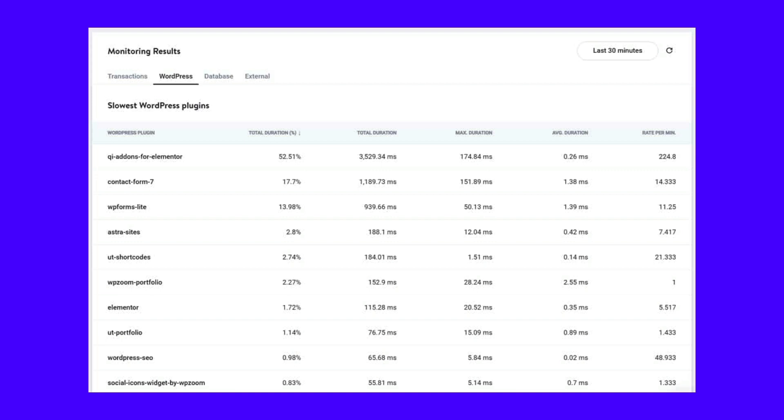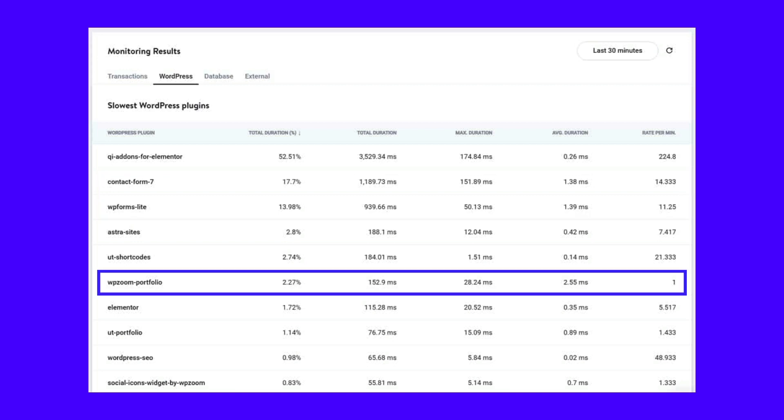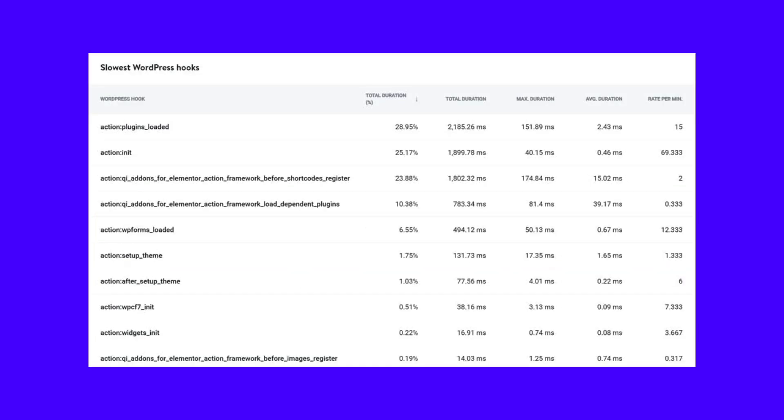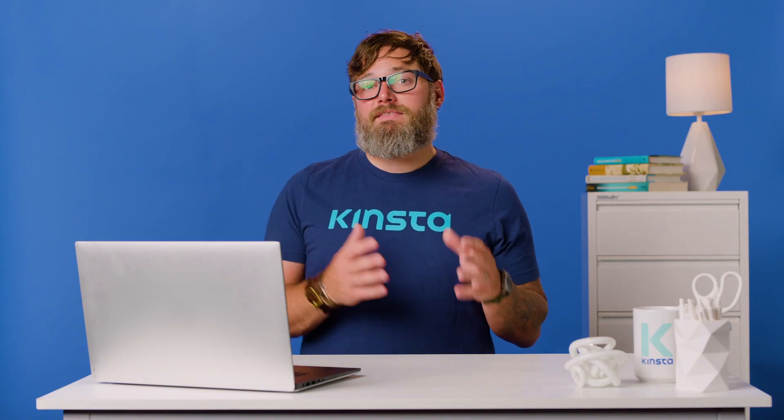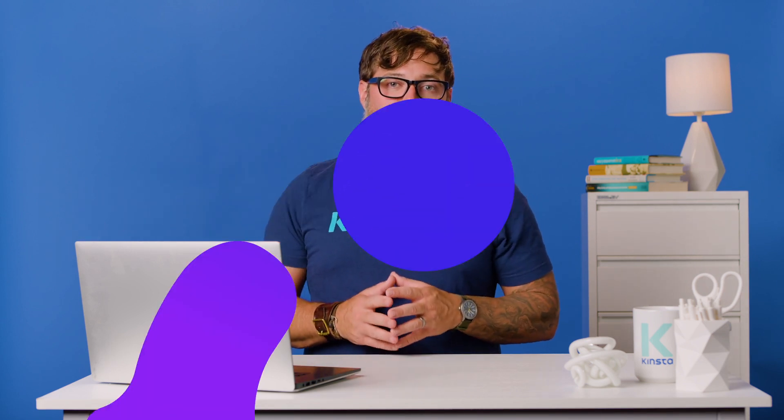For instance, I can see two contact form plugins here and a portfolio plugin which this website can do without. Scrolling further down this tab will show you the slowest WordPress hooks. Tracking the slowest WordPress hooks is one of Kinsta APM's most helpful features. You can click on the hook item to view its transaction samples. By knowing exactly which plugin, theme, or hook is the performance bottleneck, you can boost site performance and reduce page load times.